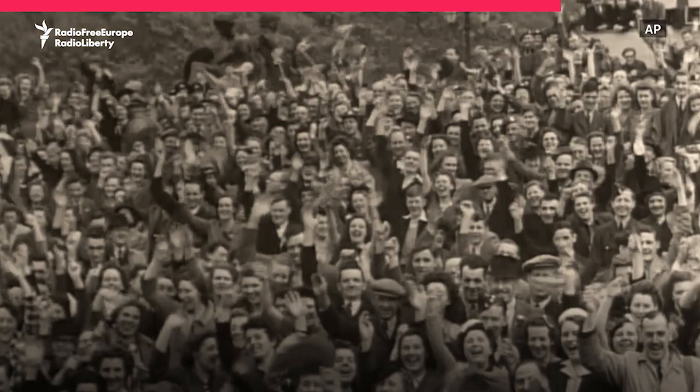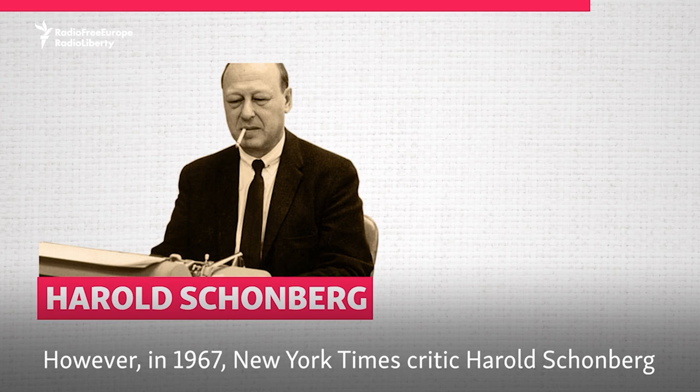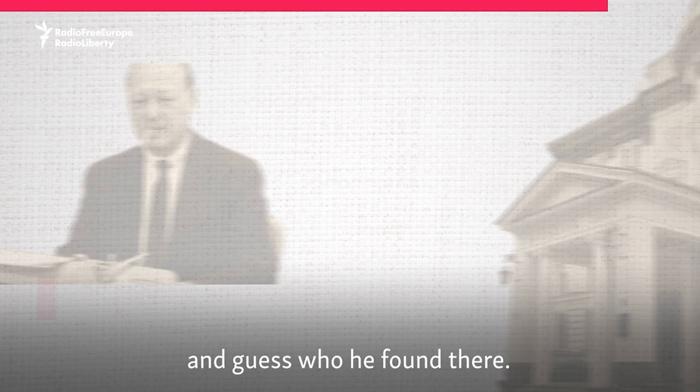After World War II ended in 1945, there were reports that Leon Theremin had died. However, in 1967, New York Times critic Harold Schoenberg went to the Moscow Conservatory, and guess who he found there? It was Leon Theremin, alive and well, experimenting with acoustics and inventing new musical instruments.